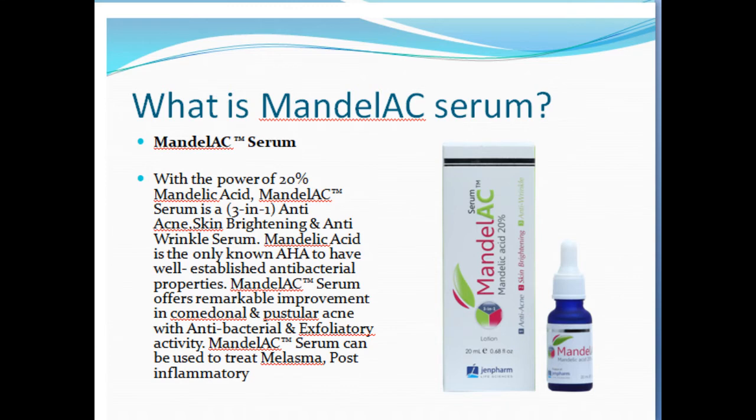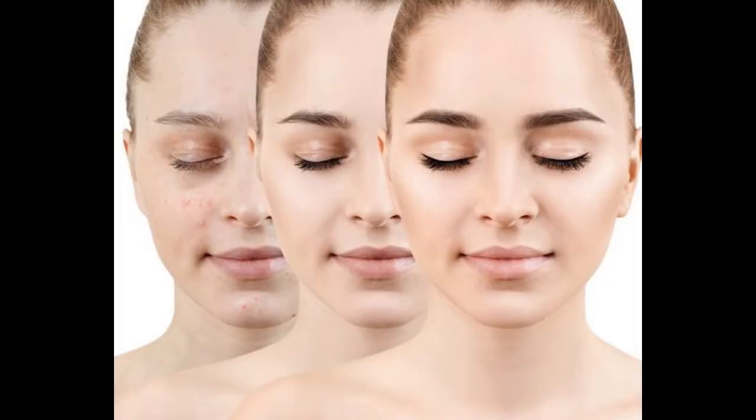Mandela C Serum. With the power of 20% mandelic acid, Mandela C Serum is a 3-in-1 anti-acne, skin brightening, and anti-wrinkle serum. Mandelic acid is the only known AHA to have well-established antibacterial properties. Mandela C Serum offers remarkable improvement in comedonal and pustular acne with antibacterial and exfoliatory activity.